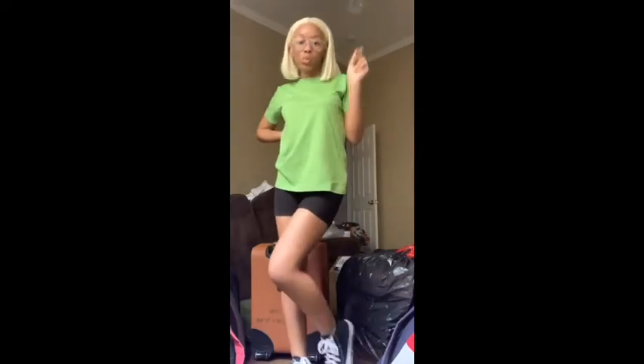This first outfit is not from SHEIN at all, I just want to show it. This Nike shirt is from Goodwill in a small, the biker shorts are in a small/extra small, the Converse are a size seven, and I got these for my birthday.